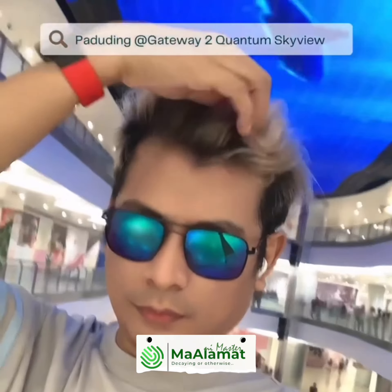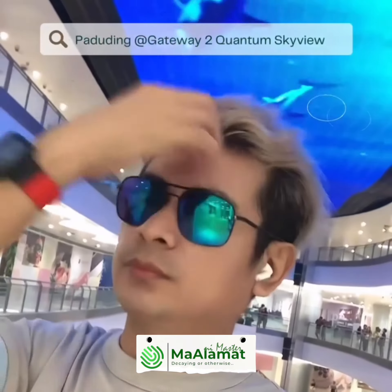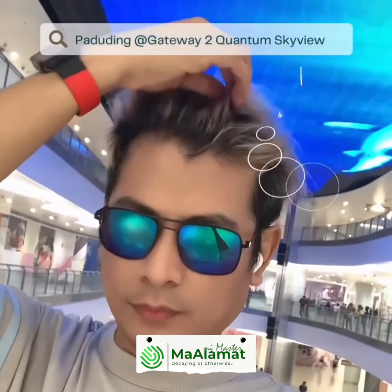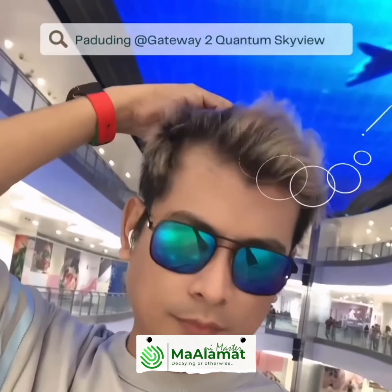Whether visitors are leisurely strolling through the mall, enjoying a meal at one of the many restaurants, or simply relaxing in the common areas, the Quantum Skyview adds an extra touch of excitement and entertainment to their time at Gateway 2 Mall. Overall, Gateway 2 Mall with its Quantum Skyview is a must-visit destination for those looking for a modern and visually captivating shopping experience.